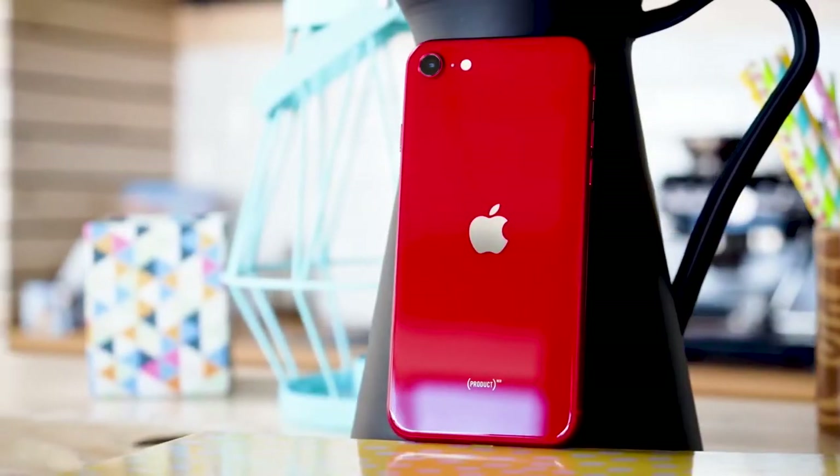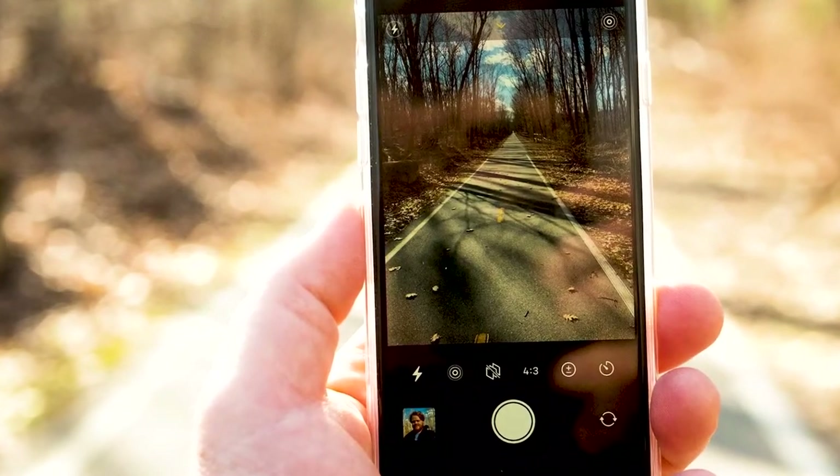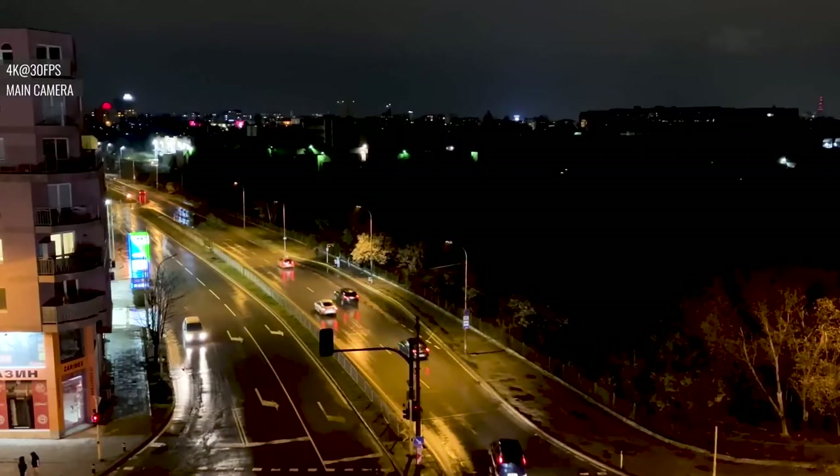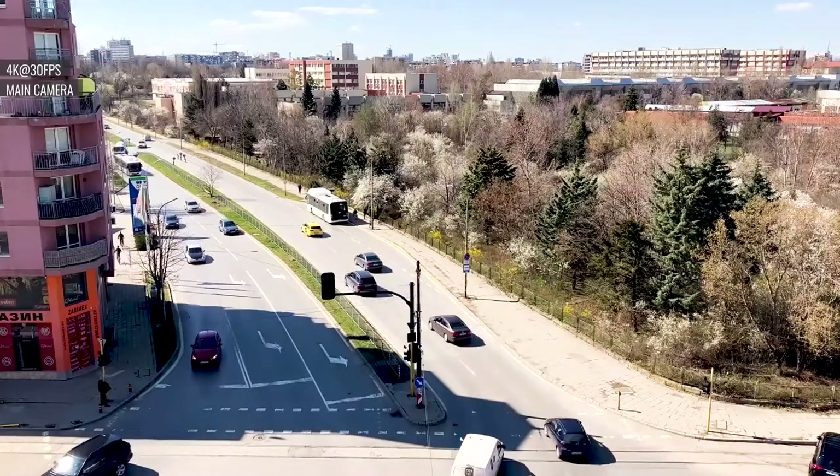Camera: For the money, the iPhone SE 2022 takes photos perfectly well in good light. You won't notice much of a difference outside of that, occasionally failing to achieve perfect exposure levels and depth of field outdoors during the day.